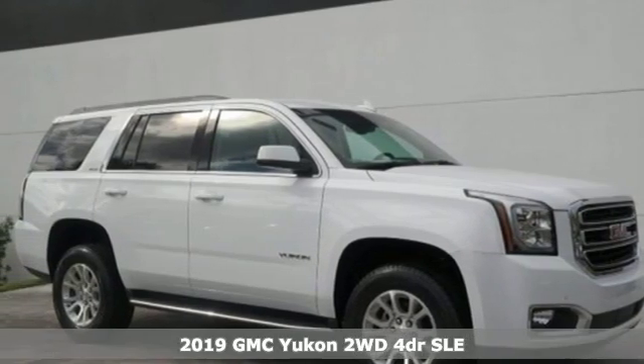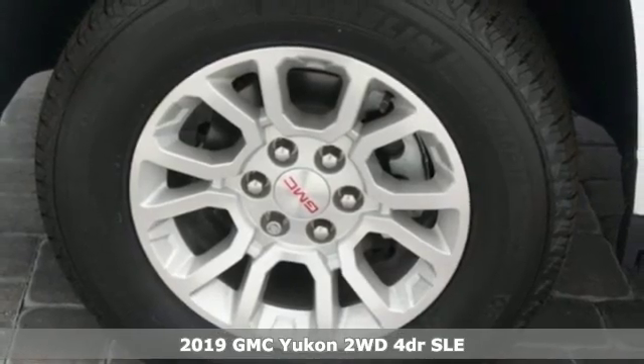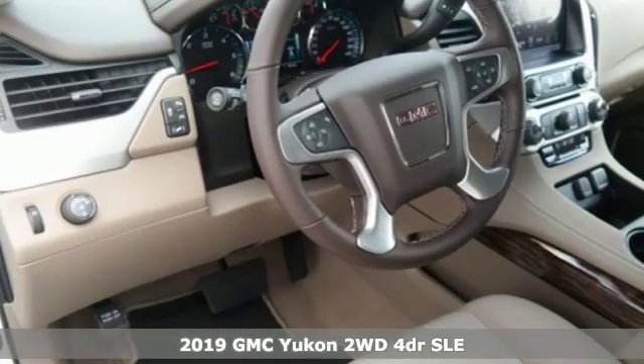It's a new 2019 GMC Yukon. Kids, cargo, groups, gear — you can carry it all with this Yukon.